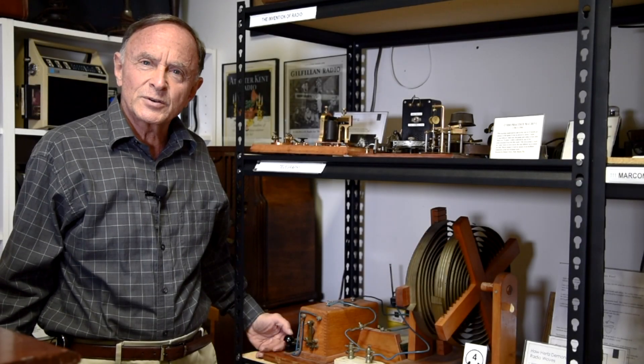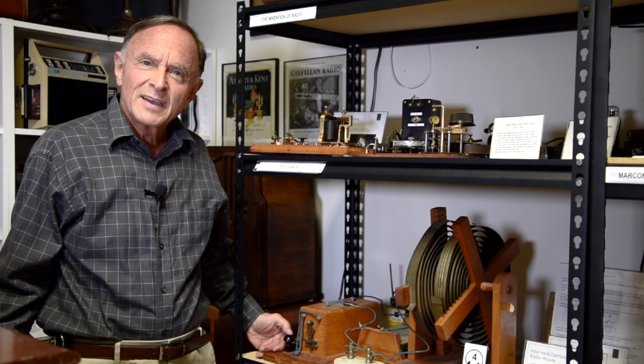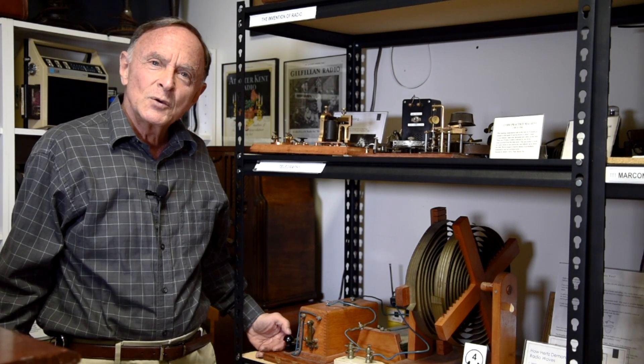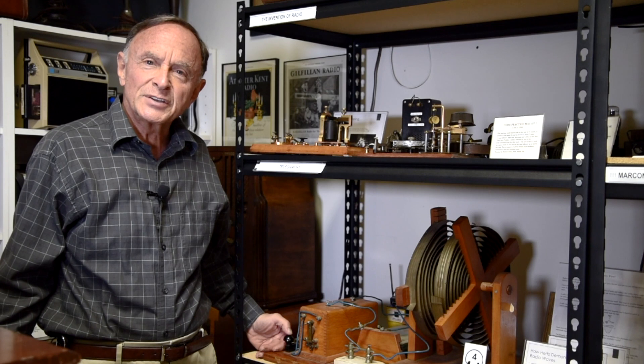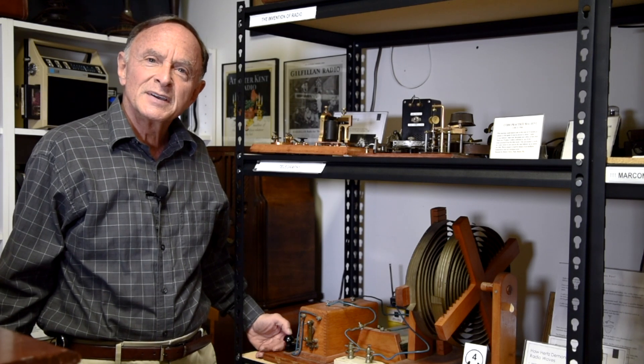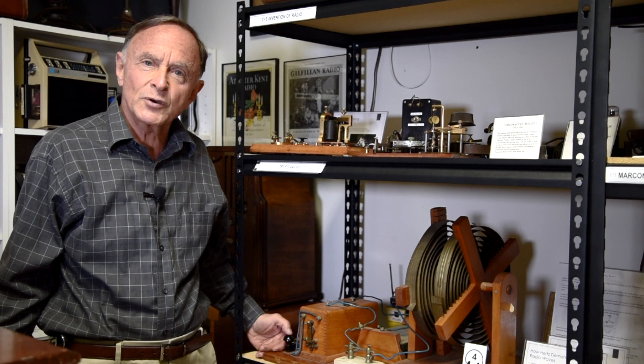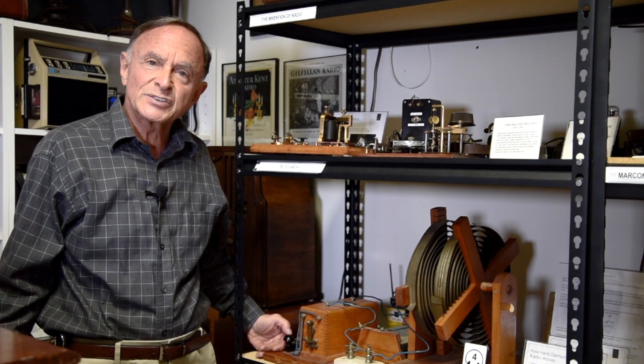Hi, this is Stuart, the curator of the Asheville Radio Museum, here to show you a very interesting device from the early 1900s. When radio was first put into use, it was not possible to send sound or music. The only thing you could do was to send Morse code, and you did that by generating sparks.